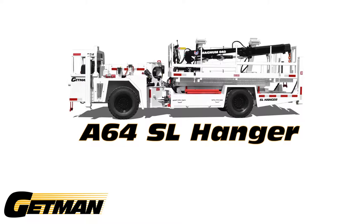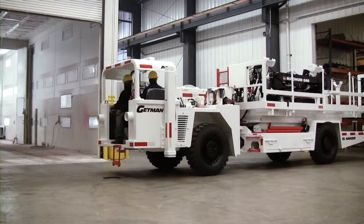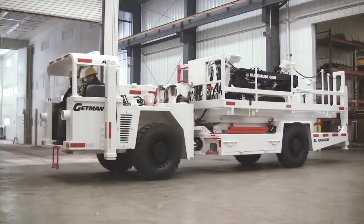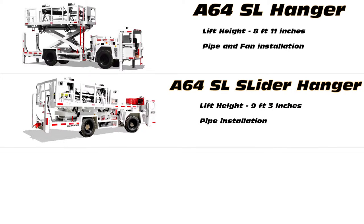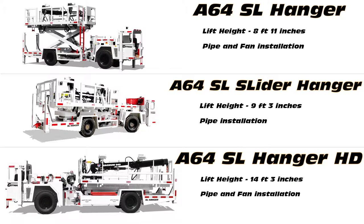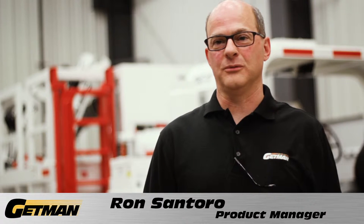Getman Corporation manufactures a complete line of underground production support vehicles with the A64 SL Hanger product line fitting into our broad range of scissor lift trucks. Our lineup of hanger trucks includes our standard pipe fan hanger for installing both ventilation fans and pipe sections, our slider pipe hanger for hanging pipe in offset scenarios, and our fan hanger for heavy fans and silencers up to 6,000 pounds. The pipe fan hanger truck was developed from the scissor platform product line, which is the workhorse of the A64 fleet.